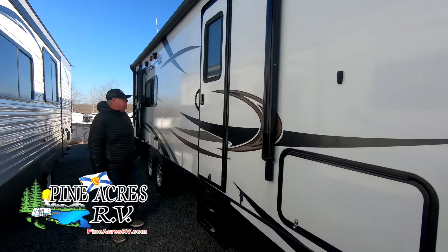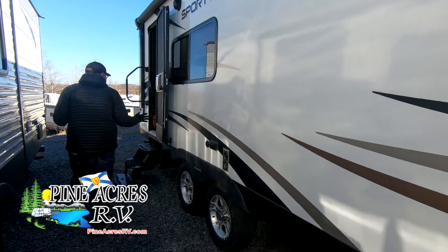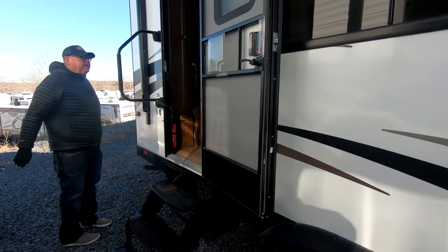Here's a 2015 Sporttrak. We sold it new. It's 25 feet. It's just a great couples unit. It's a rear kitchen, and it has a small slide in it.